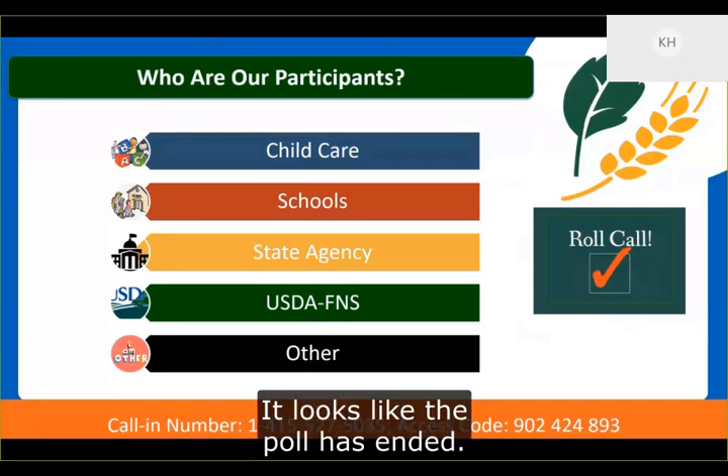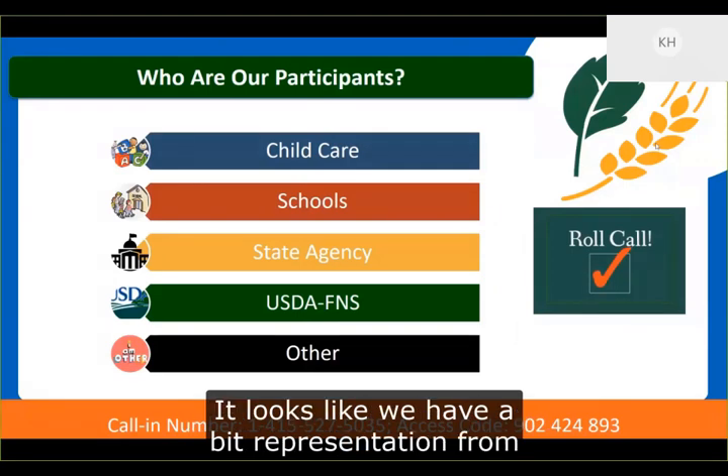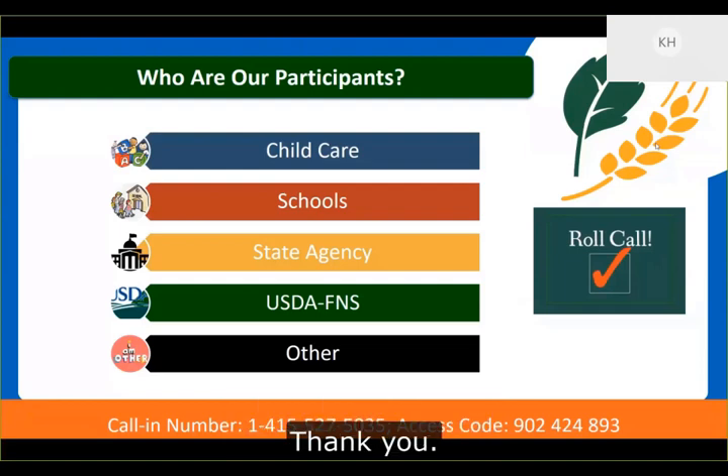The poll has ended. Looking at the results, we have a good representation from child care, schools, and state agencies. Thank you.